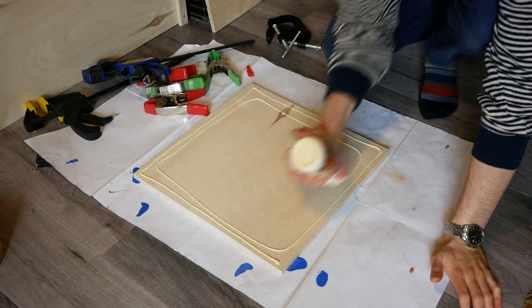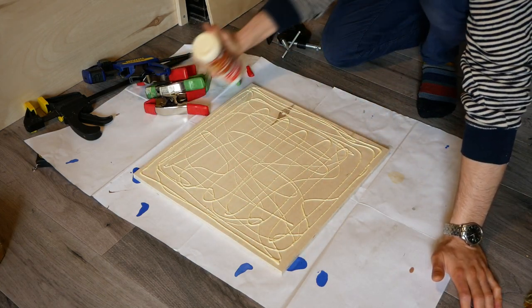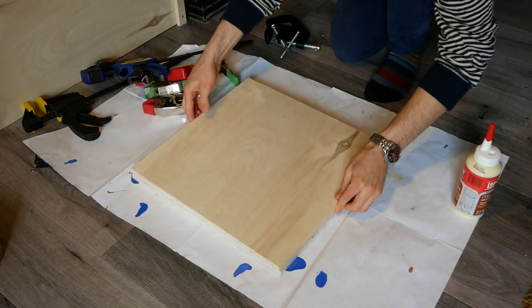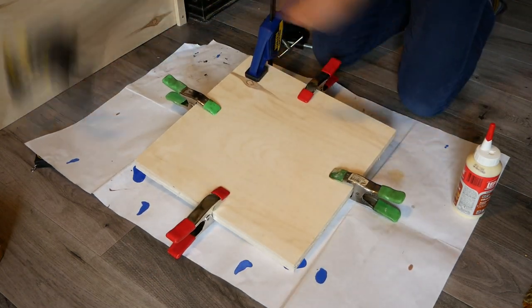The base of the scratching post is made of two 16-inch squares of half-inch plywood glued together. This is a pretty wide, bulky base and provides plenty of stability for Penny to climb on the scratching post and hang out on the perch.